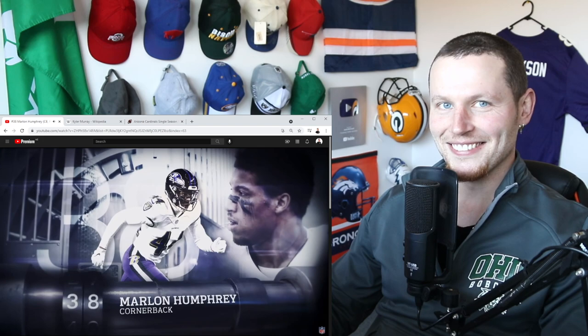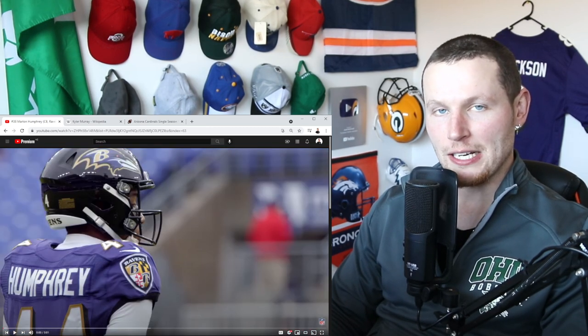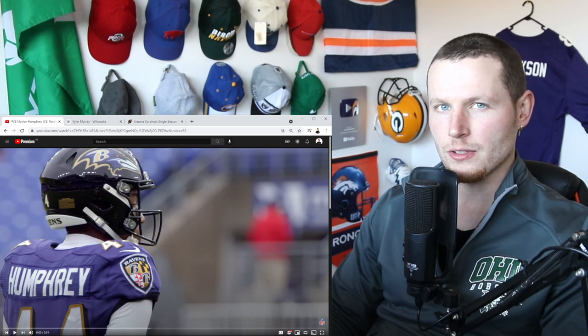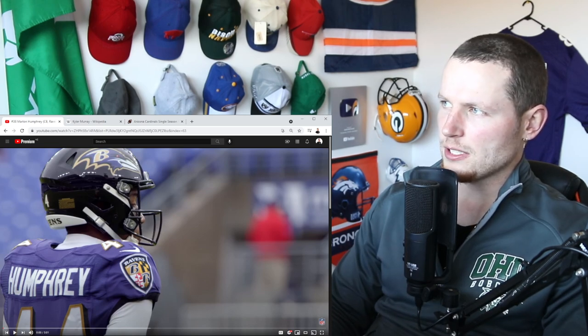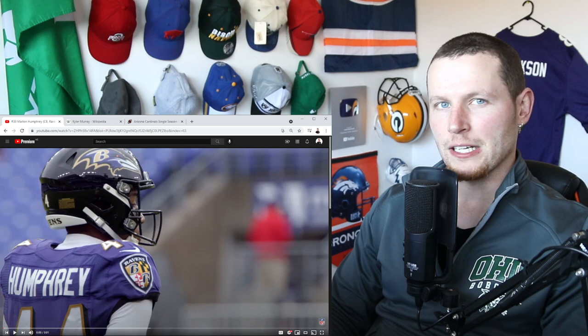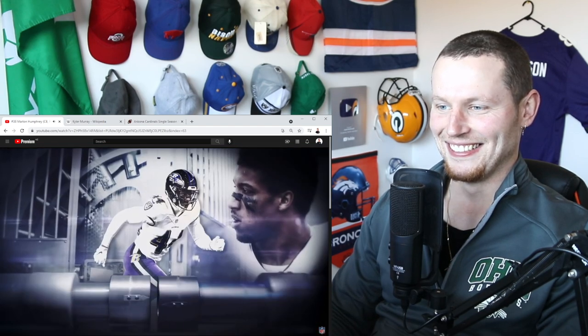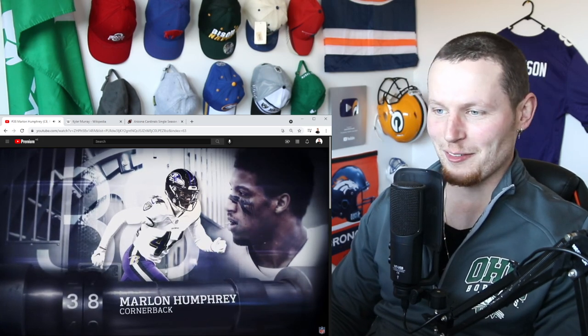That was actually classic. Also in the news, Gardner Minshew has been traded from the Jags to the Eagles and looks like he's gonna have to take his RV from Jacksonville all the way to Philadelphia — though it's not that far, just up the coast. You gotta love a bit of Gardner Minshew.